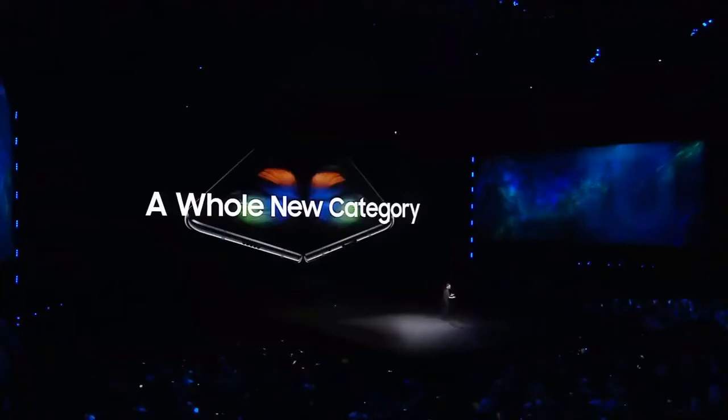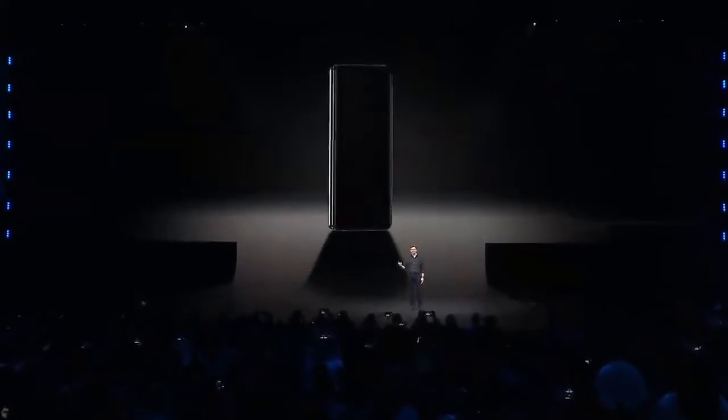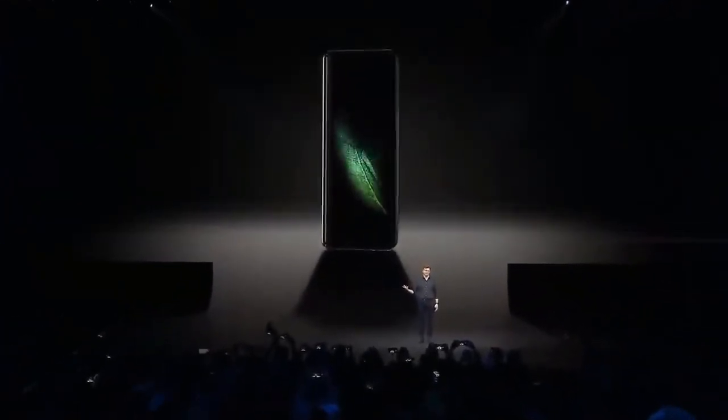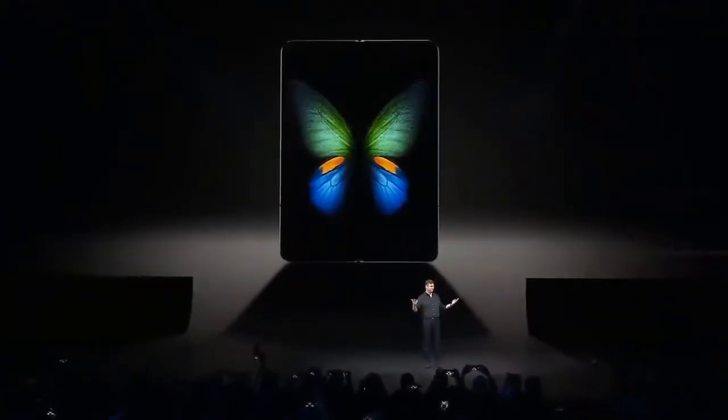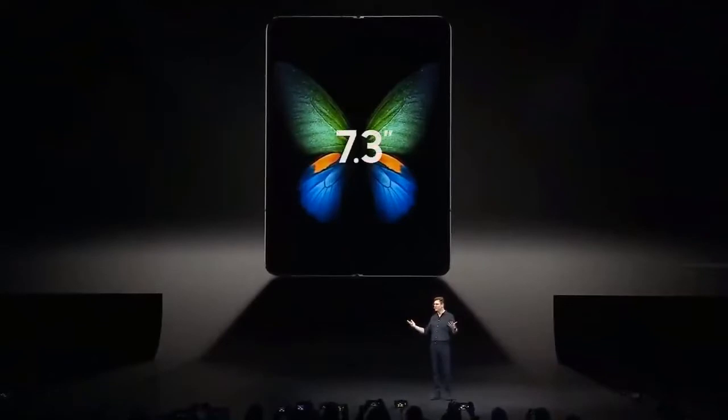With the Galaxy Fold you get a powerful smartphone and a revolutionary tablet all in a single premium package. When it's folded it has a 4.6 inch display — it's compact and perfectly portable. But when the device opens up, your world does too, with a massive 7.3 inch Infinity Flex display that transforms the Fold into a tablet.